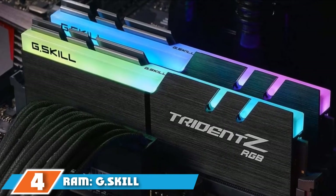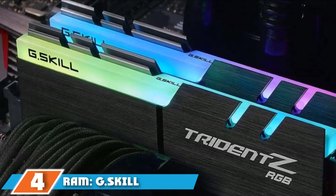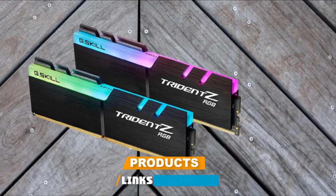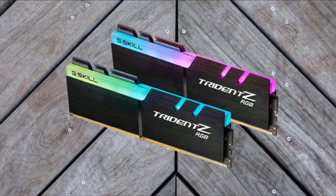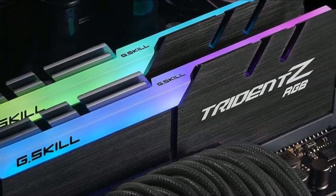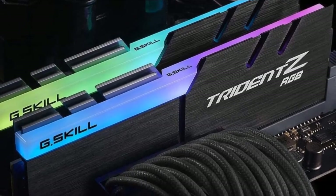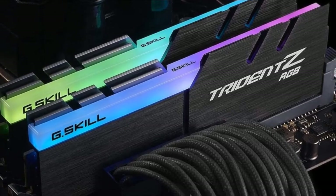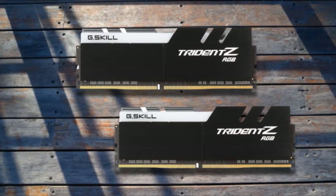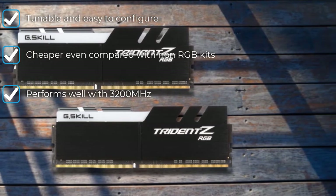Next at number 4, we have RAM: G.Skill Trident Z RGB series. These two RAM sticks from G.Skill come looking very stylish in a matte black finish with a white logo on the front. With the Trident Z RGB series, you will get a kit that includes 2x16GB sticks, for a total of 32GB of DDR4 RAM. It runs at a blazing fast 3,200 MHz. These G.Skill RAM sticks are the 288-pin variety, and they're going to be fully compatible with newer and older builds.